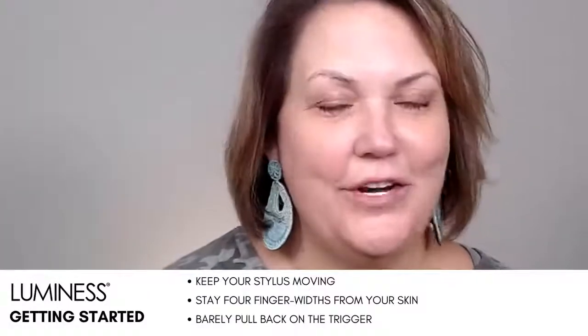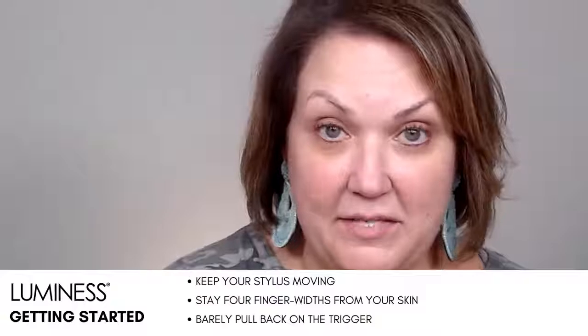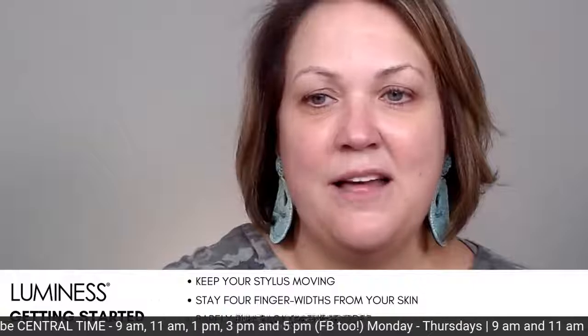Hey everybody, welcome to our live! I am Heather and we are here for you guys each and every day Monday through Thursday, five times a day. I stopped on the times because the times are changing next week. We're here five times a day Monday through Thursday and then twice on Friday, so let's put those new times up.